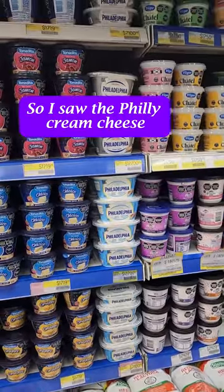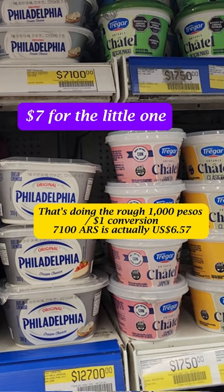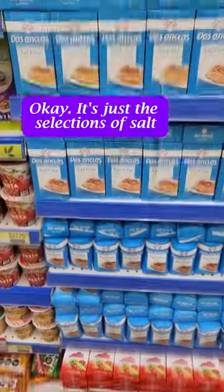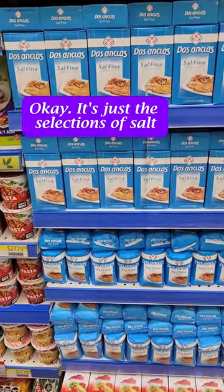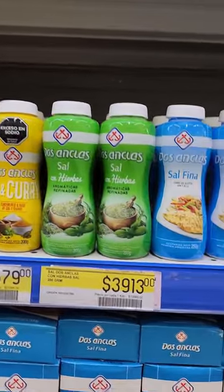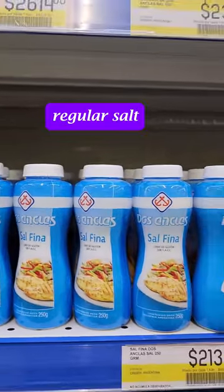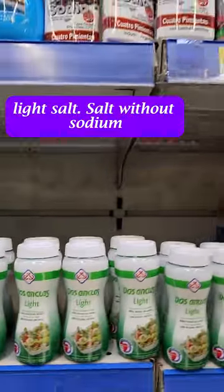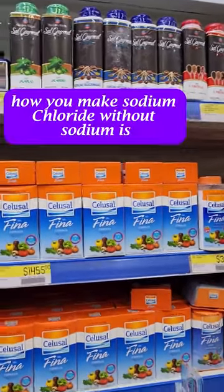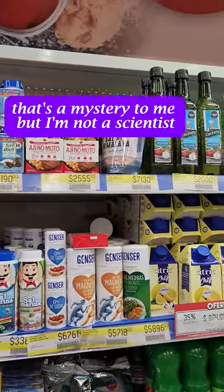So I saw the Philly cream cheese and thought I'd grab some, but $12.70, $7 for the little one — that's going to be a hard pass. It's just the selection of salt: salt and garlic, salt and curry, salt with herbs, regular salt, light salt, salt without sodium. How you make sodium chloride without sodium — that's a mystery to me, but I'm not a scientist.